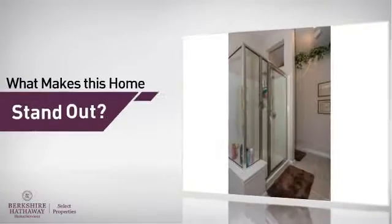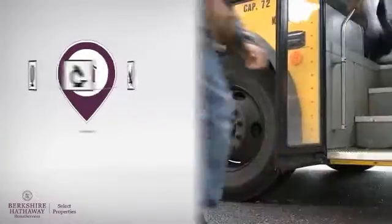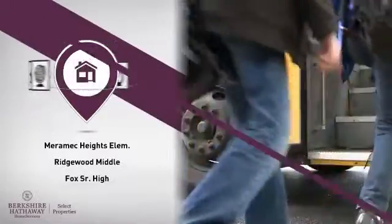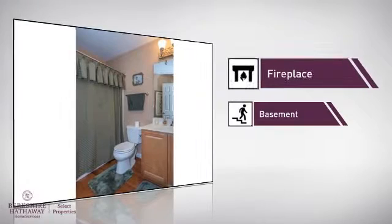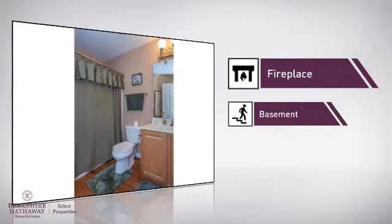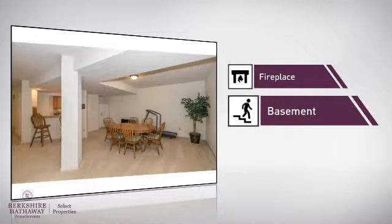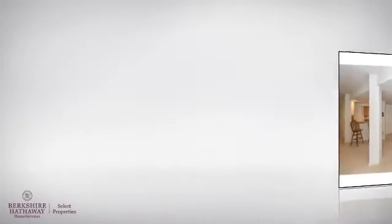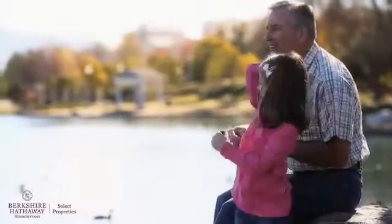But let's talk about what really makes this home stand out. Parents will be happy to know that it's located near several schools. This home also features some other great amenities, like a fireplace for keeping you warm and cozy on cold winter nights, and a basement, whether you need the extra storage space or somewhere to build your rec room. All these great features add up to a property that might be not just your next house, but your next home.